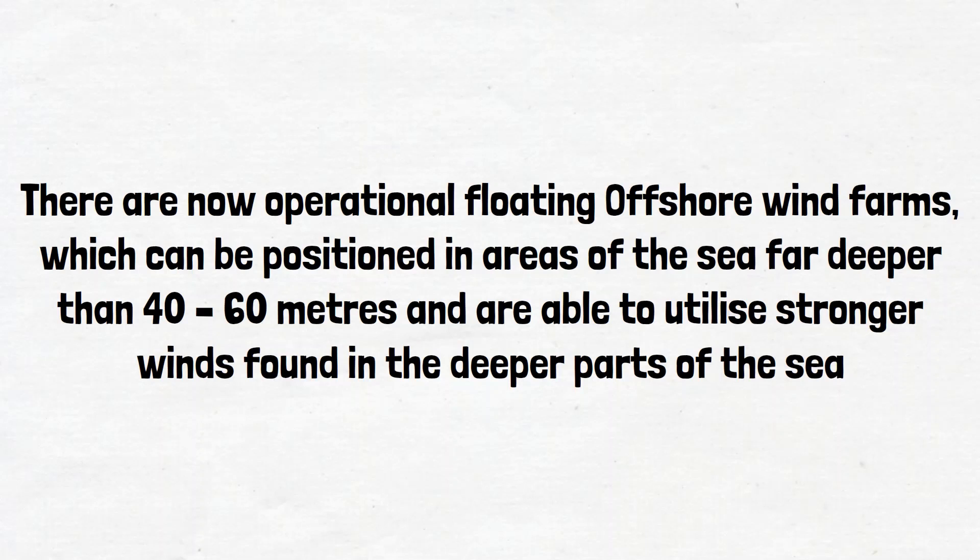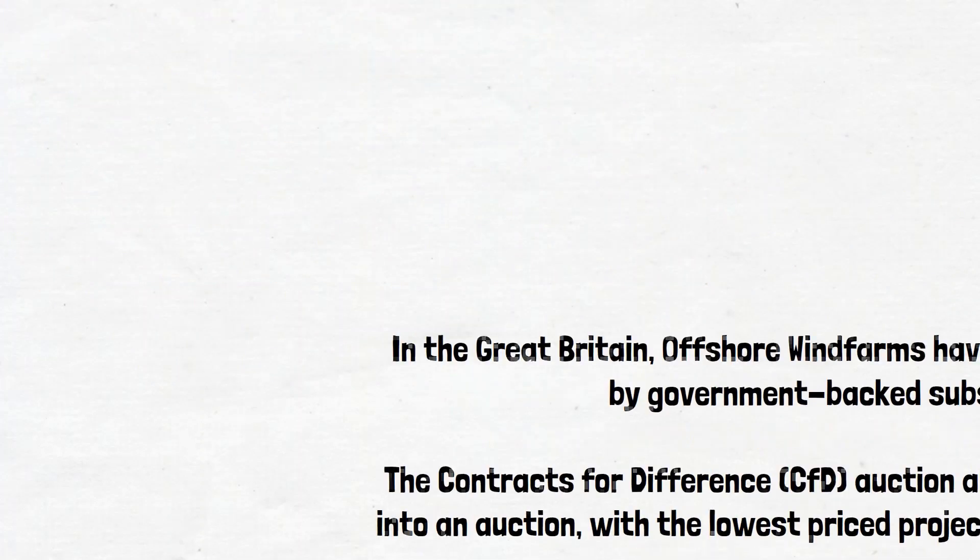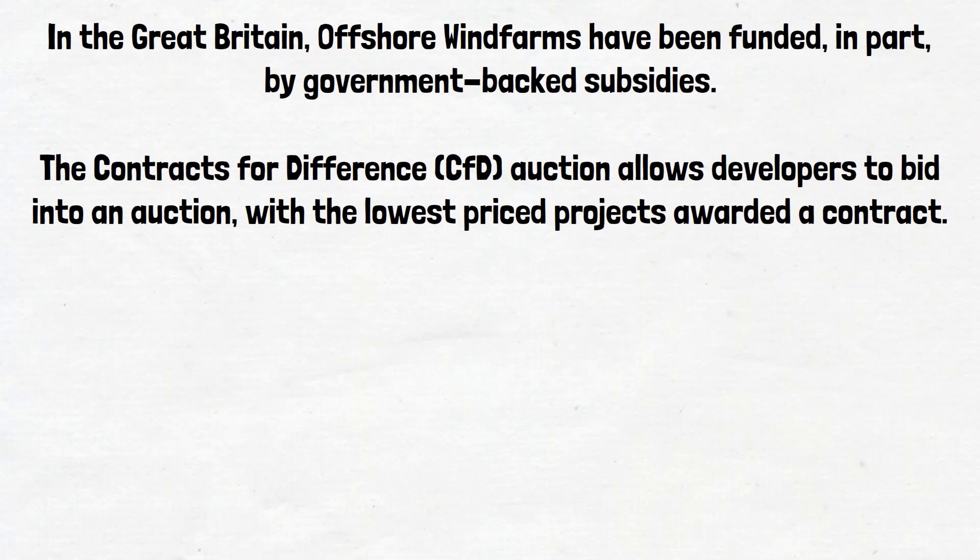Instead of the shaft leading straight down to the seabed, the shaft is supported by some form of buoyancy structure, which itself is moored to the seabed. In Great Britain, offshore wind farms have been funded in part by government-backed subsidies.